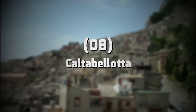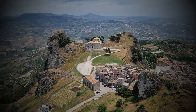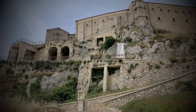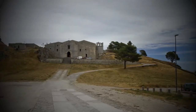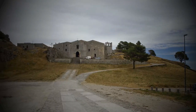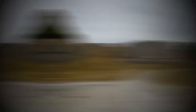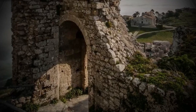8. Caltebellota. Next up is Caltebellota, a charming town located in the province of Agrigento. This town is famous for its beautiful Baroque architecture, historic churches, and stunning views of the surrounding countryside. Be sure to visit the Chiesa Madre di San Pio X, a magnificent church dating back to the 18th century, and the Castello di Caltebellota, a well-preserved castle that offers breathtaking views of the town and its surroundings.